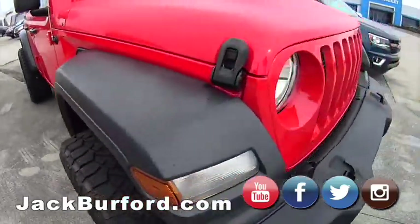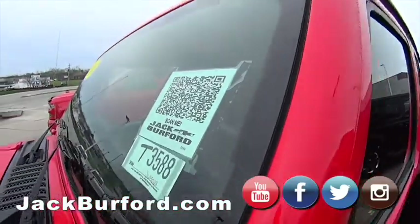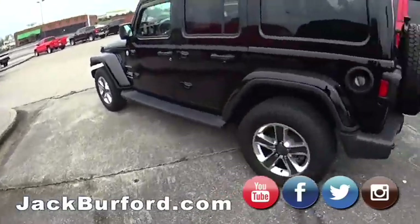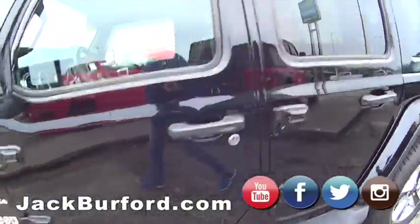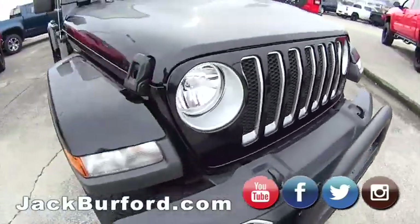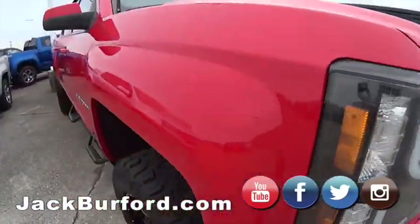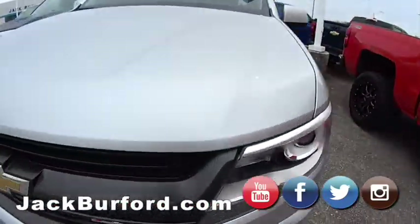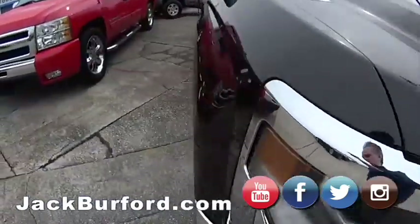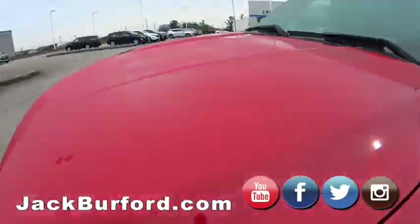Big red Jeep — we can deliver it to you! Just shoot that QR code, come on the lot and look at it. Of course, you can always search any vehicle on our website at jackburford.com — just punch in the description of what you're looking for and it'll come up. Cruise by the lot, hit the QR code on our vehicles, see what we have. Shop, click, drive online 24/7, 365.